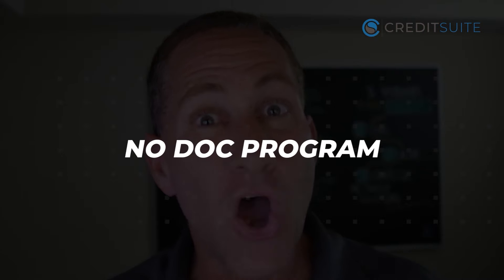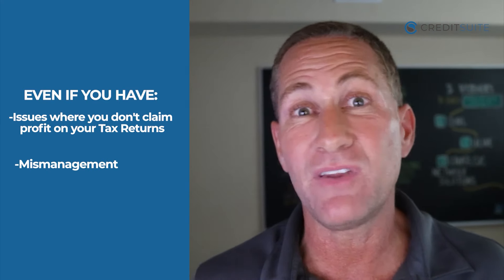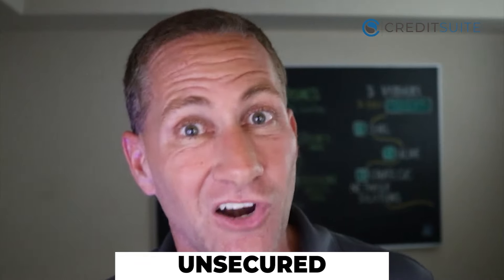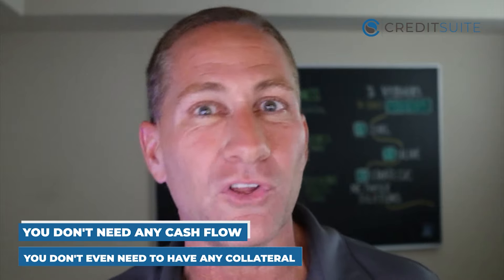This is a no-doc program, so you don't need to provide any income documentation — no bank statements, no tax returns. Even if you don't claim profit on your tax returns, have mismanagement of your bank account or non-sufficient funds, or you're a startup with no revenue, you're still able to get approved. It's also unsecured, so you don't need any collateral. Unlike SBA financing, you don't need good credit, collateral, or cash flow to get approved.